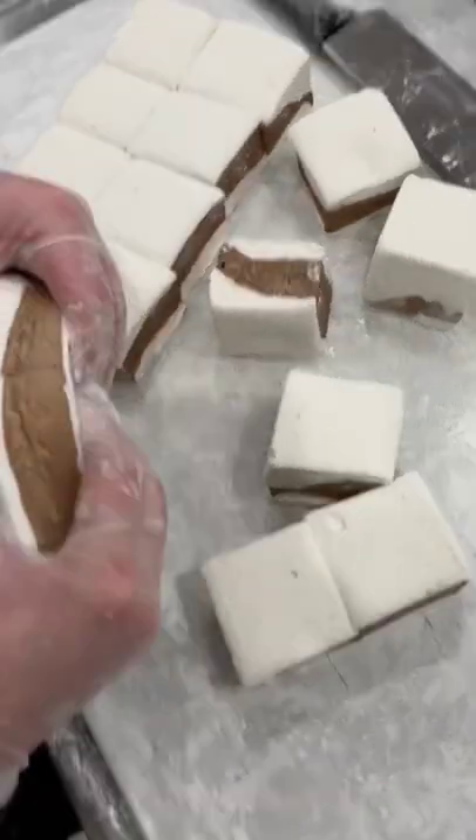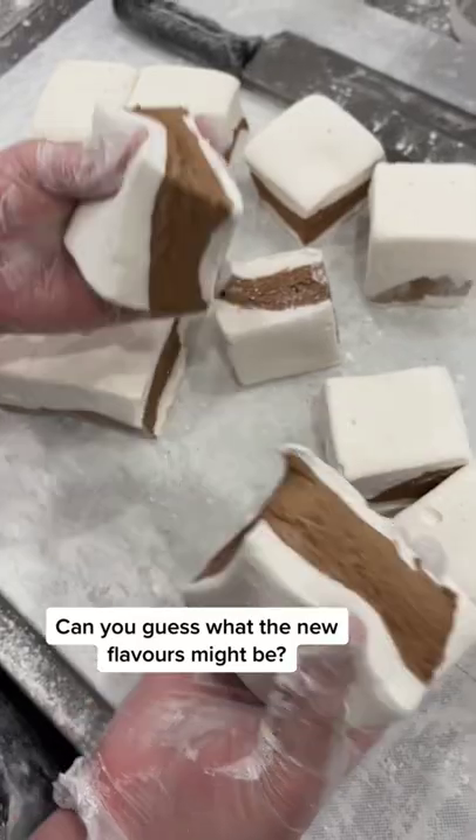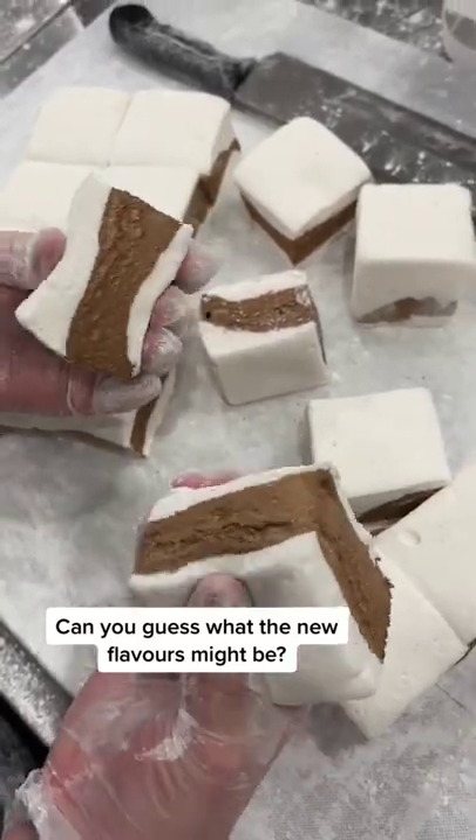And this one, you're probably going to have no idea. So can you guess what our flavours are? Let me know in the comments and I'll make some more videos on how we make them.